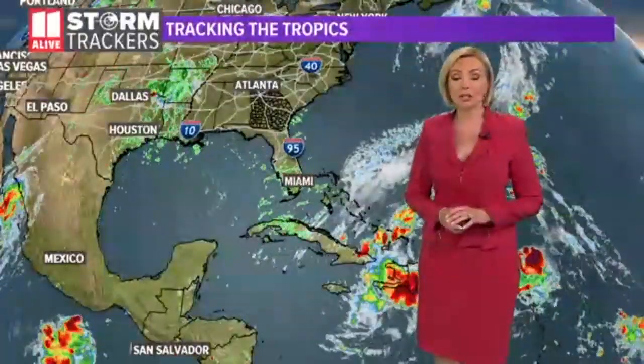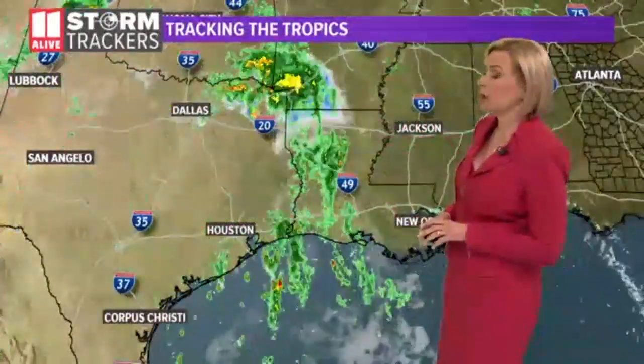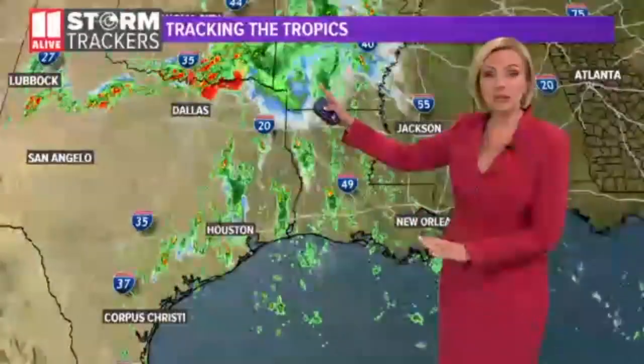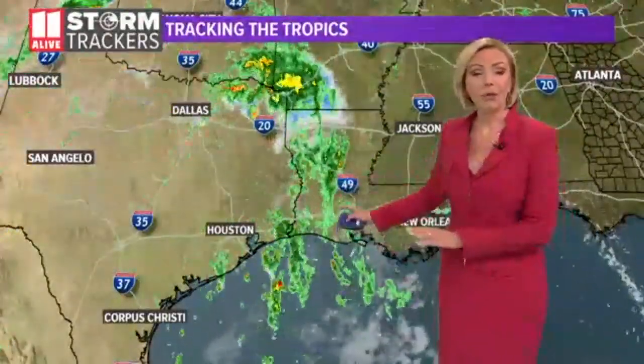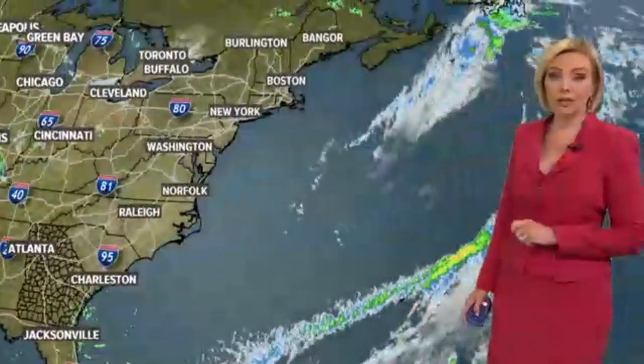We're still watching the tropics, and it looks like things could be pretty interesting in the weeks to come. I'm meteorologist Samantha Moore. We've been talking about Imelda — the remnants of Imelda — still dumping rain across much of eastern Texas on up into Oklahoma. Some of those thunderstorms are being fueled with tropical moisture from Imelda. This is the fifth wettest tropical cyclone they have ever had there, with over 44 inches of rain coming from that tropical depression at this point.